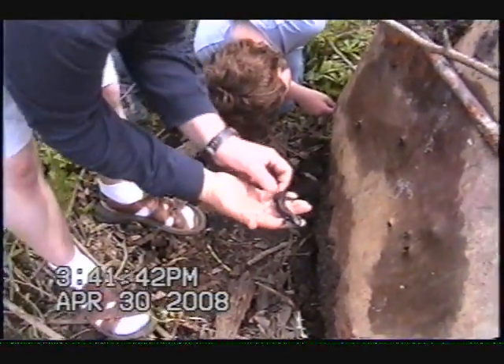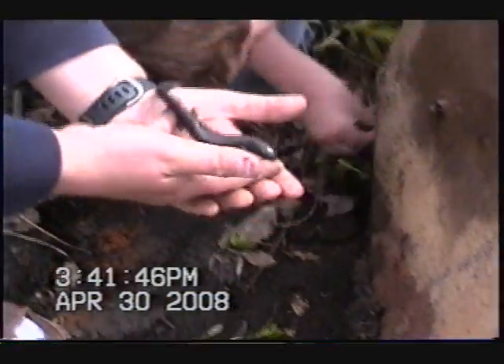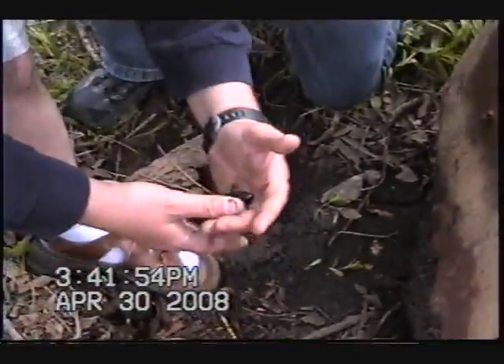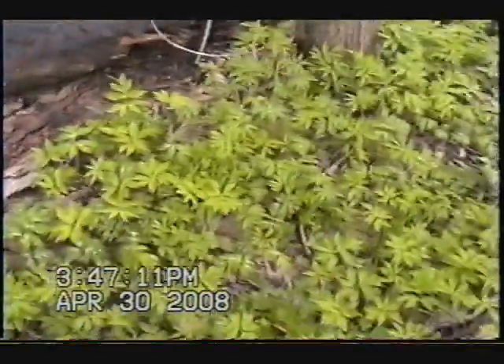Here's our sixth salamander of the day — nice size. We're just finding these guys by flipping logs. Let me look underneath this one.